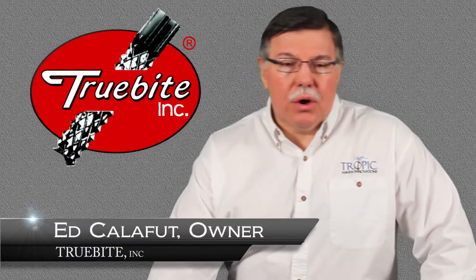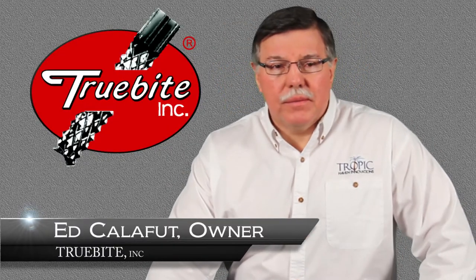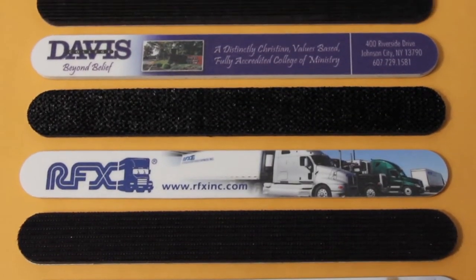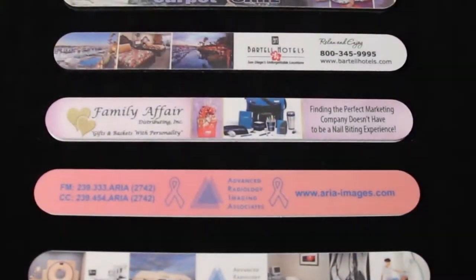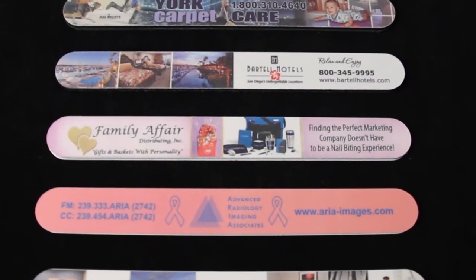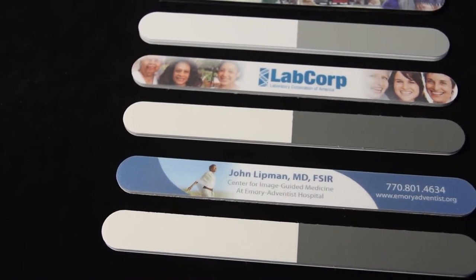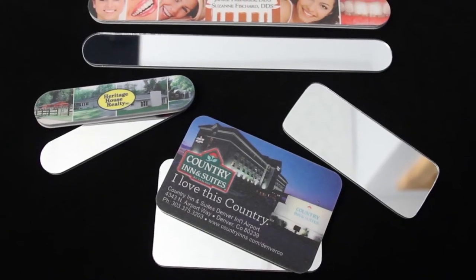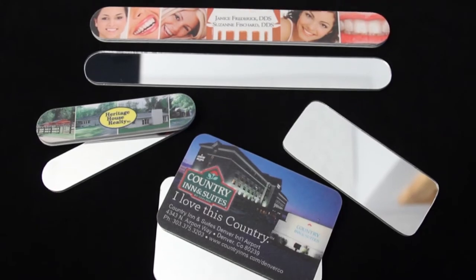Hello, I'm Ed Califet, owner of Truebite Incorporated. Photofile nail files are made in the USA using our patented technology. Our full-colored Photofile nail files are produced with high-resolution images. They have a life expectancy of over one year in use and the image will not wear off.